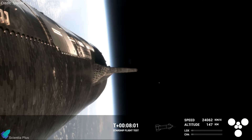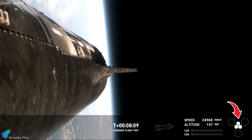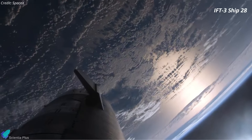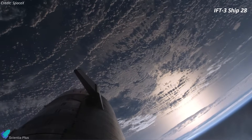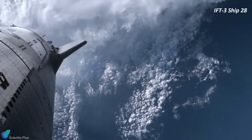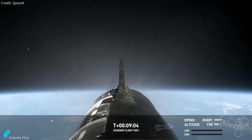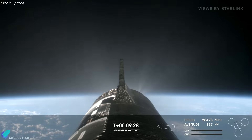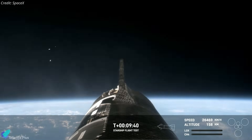Meanwhile, Starship 29 continued its ascent into space. Eight minutes into the flight, the ship shut down its engines and began its coast phase, orbiting the Earth. Unlike Flight 3, during which Ship 28 lost the ability to control its attitude due to issues with its reaction control system thrusters, Ship 29 remained stable throughout its entire coast phase. This was another significant improvement compared to the previous flight.